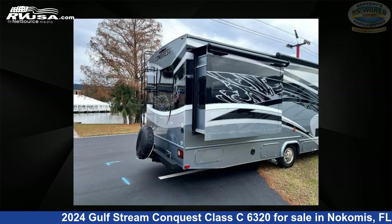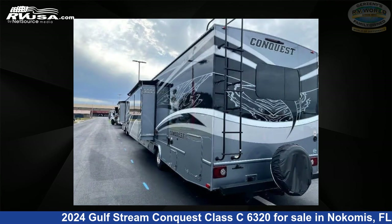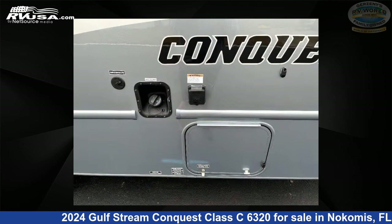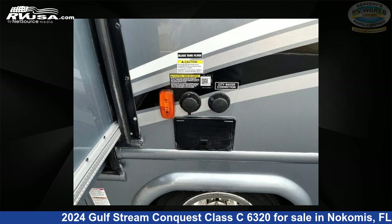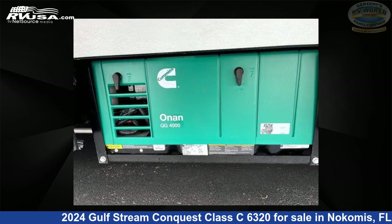This 2024 Gulfstream Conquest Class C6320 is built on a Ford E450 chassis. Remember, this is an AI-generated video of one of thousands of classified listings on rvusa.com. If you're interested in this unit, visit the link in the video description to view more photos and the current price, or reach out to the seller.